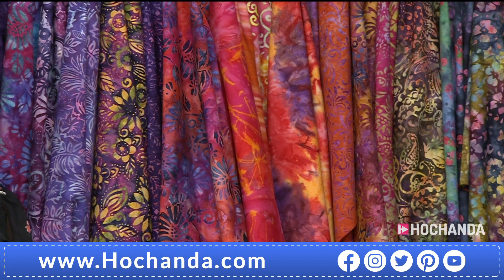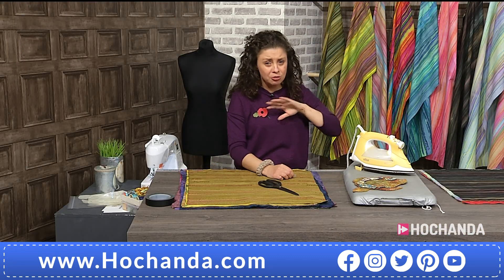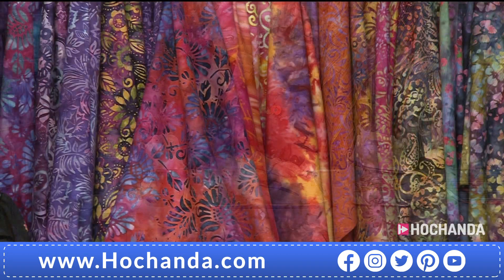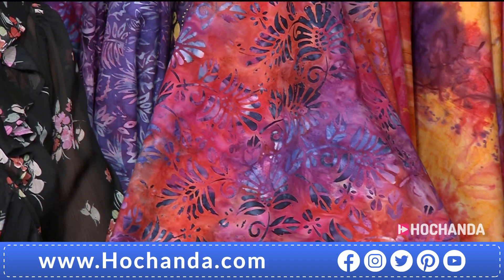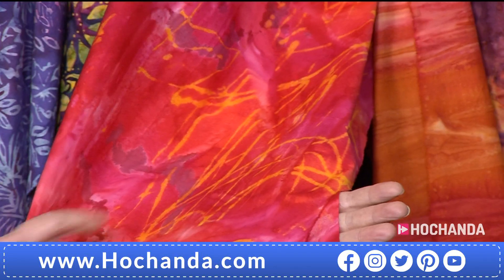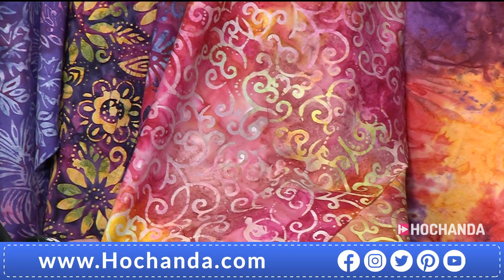This is an incredibly labour-intensive technique used on all of this, and that is why you've got an exceptional price here. The next option is your pinks and amber — so there's beautiful oranges in here as well. You've got the pinks, the bright yellow. It really does feel as though you're getting more than eight pieces because the designs are so striking — there are so many different colours in each option.